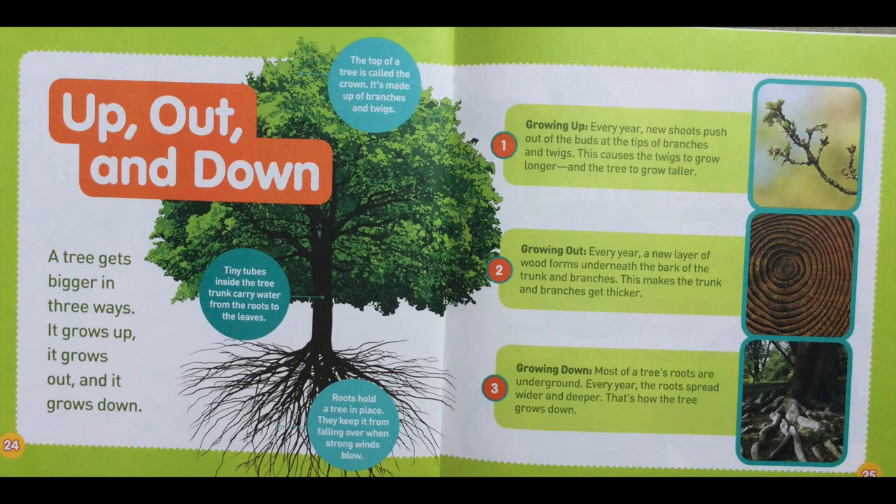Growing up! Every year, new shoots push out of the buds at the tips of branches and twigs, causing the twigs to grow longer and the tree to grow taller. Growing out! Every year, a new layer of wood forms underneath the bark of the trunk and branches, making them get thicker. Growing down! Most of the tree's roots are underground. Every year, the roots spread wider and deeper — that's how the tree grows down.